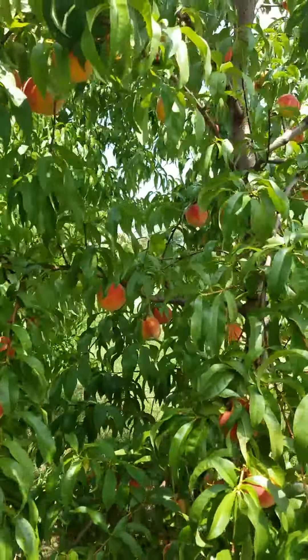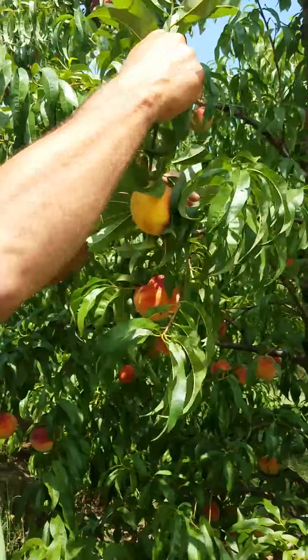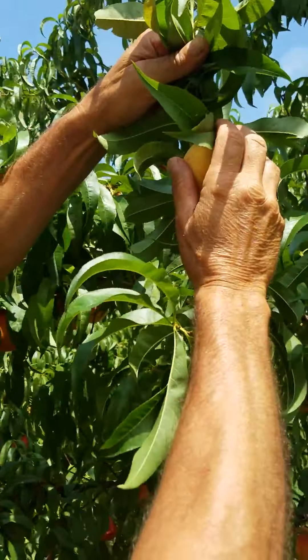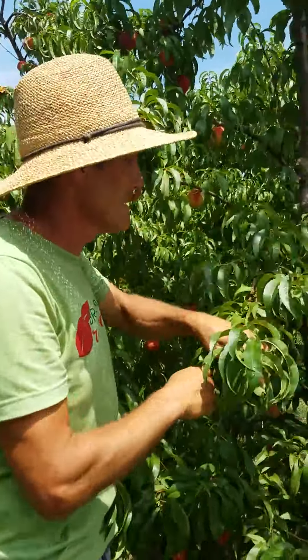When you're picking your own peach out here, I want you to lift the branch up, and when they have that yellow background color, that peach is ready to pick. It's still a little firm, but it won't take but overnight and it'll be soft and ready to sink your teeth in.